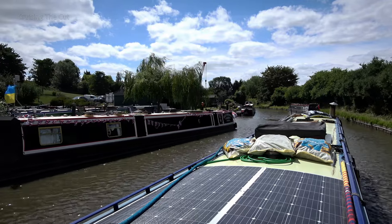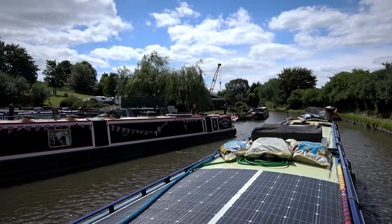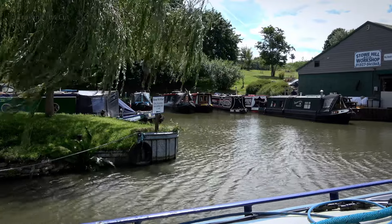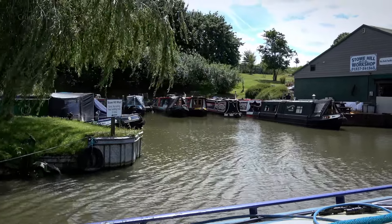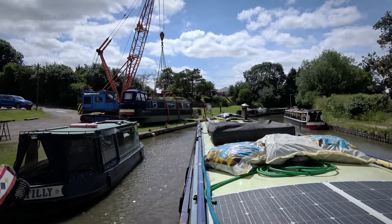And here's the approach to Rugby Boats, the brokerage, which is oddly named since we're nowhere near Rugby at this point. They have a little wharf, and we pulled in as Emma wanted to top up the diesel tank.